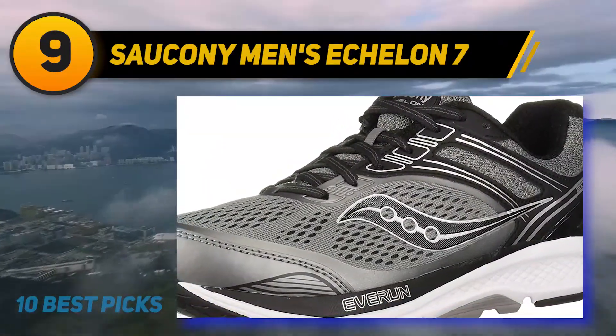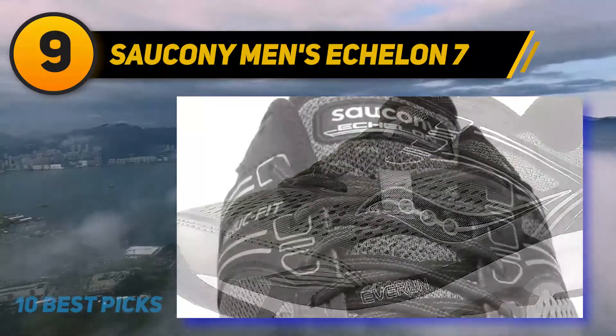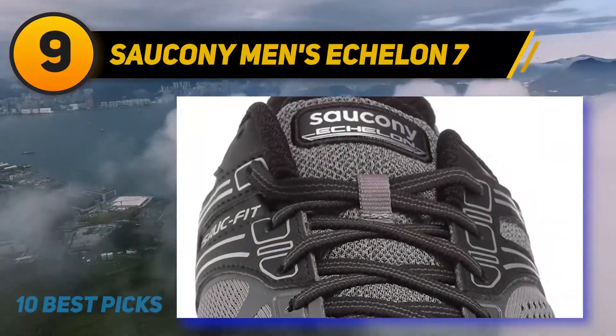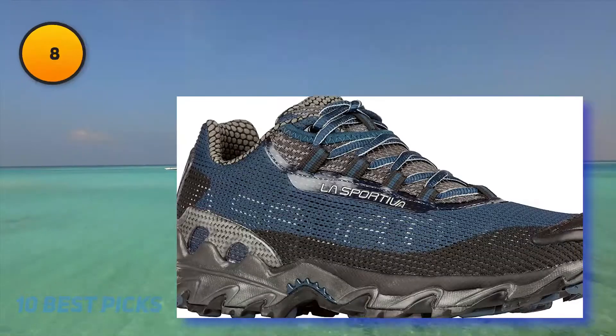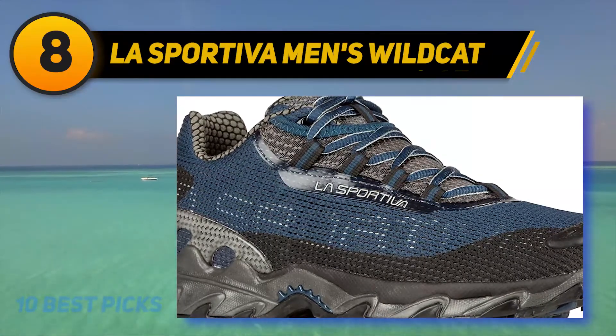The Tri-Flex rubber outsoles are the best selling point of these sneakers, which help to enhance pressure dispersion over large contact areas, enhance flexibility, and provide high traction on the ground. Number eight on my list: La Sportiva Men's Wildcat.